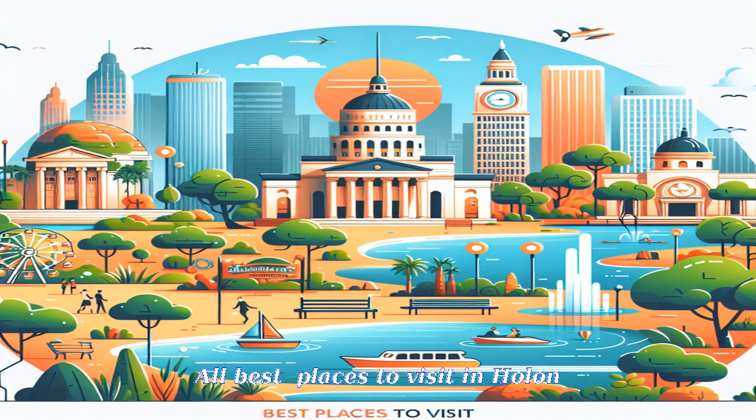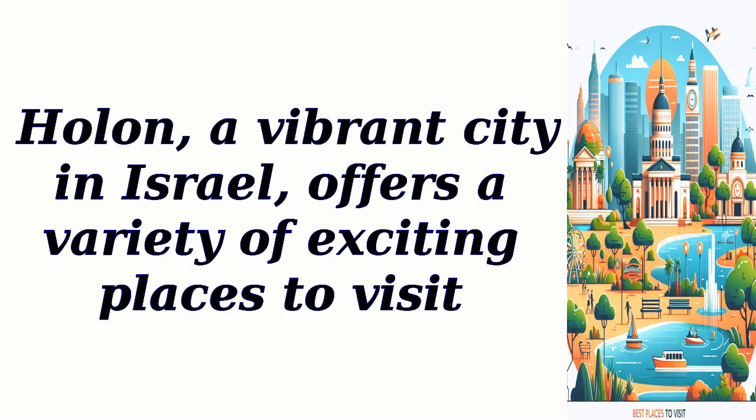Holon, a vibrant city in Israel, offers a variety of exciting places to visit.